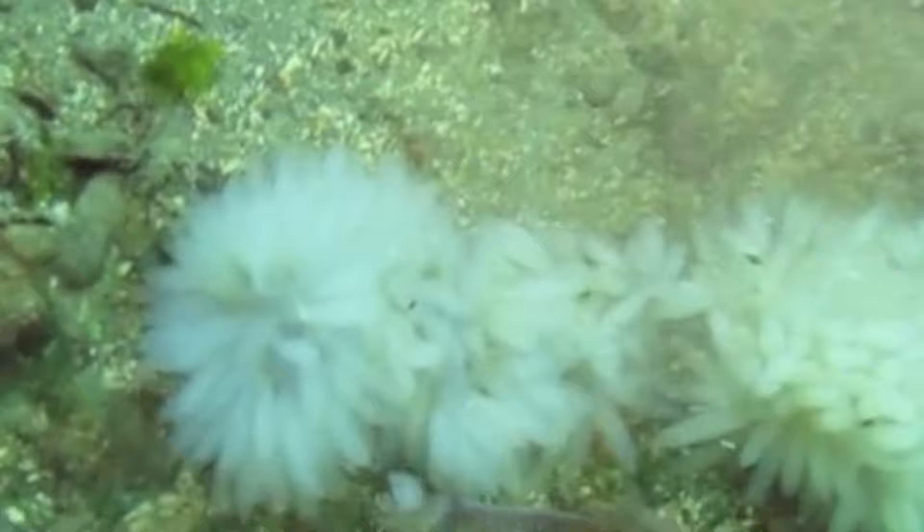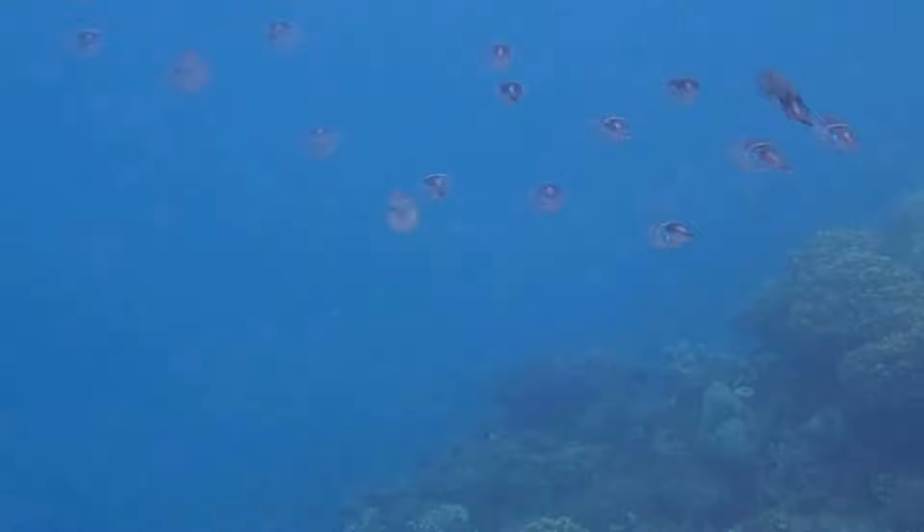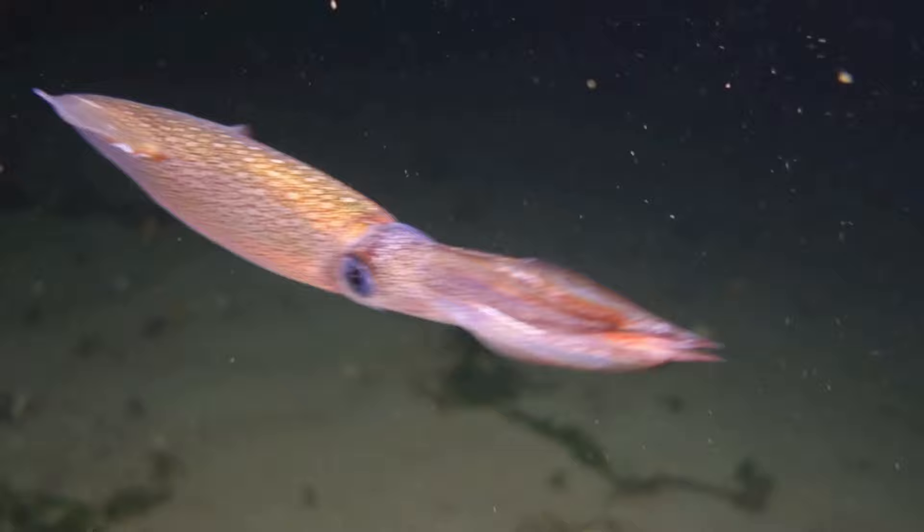Squid are quite intelligent. The squid brain has been compared to a dog's brain. They are actually able to count, solve problems, recognize patterns, and communicate through a number of signals.